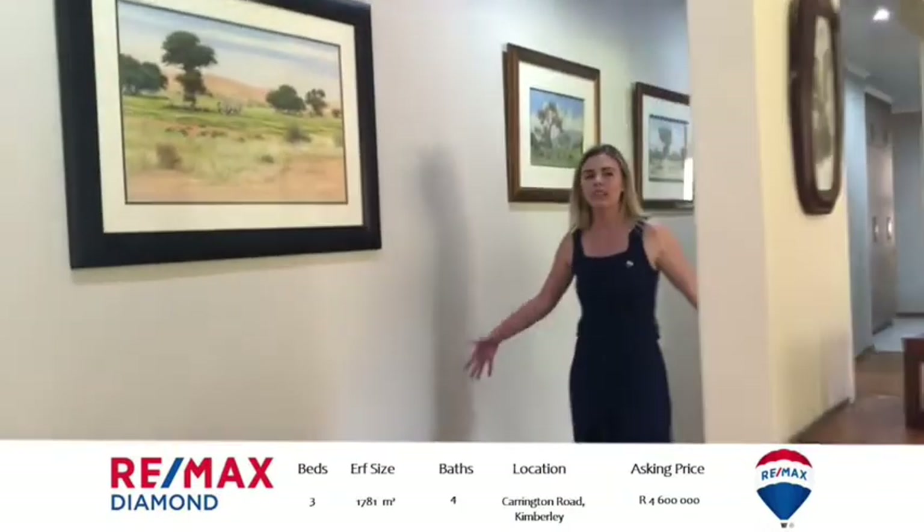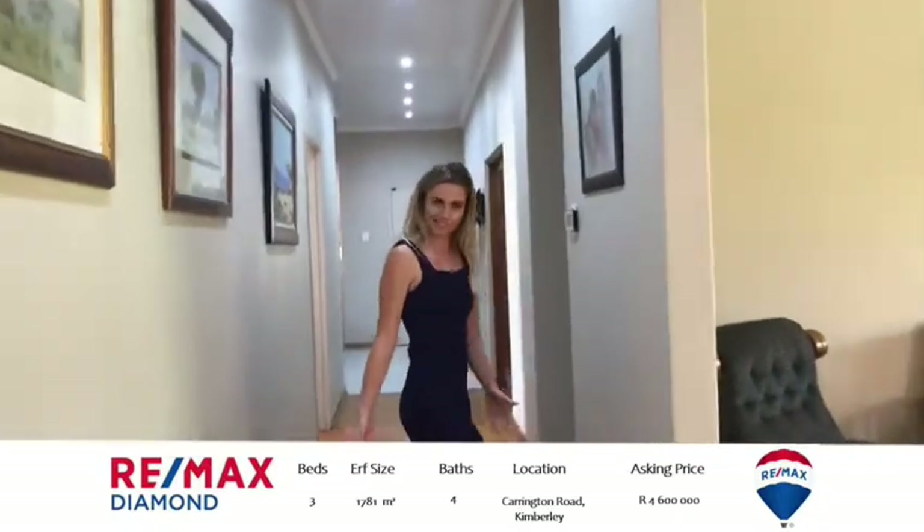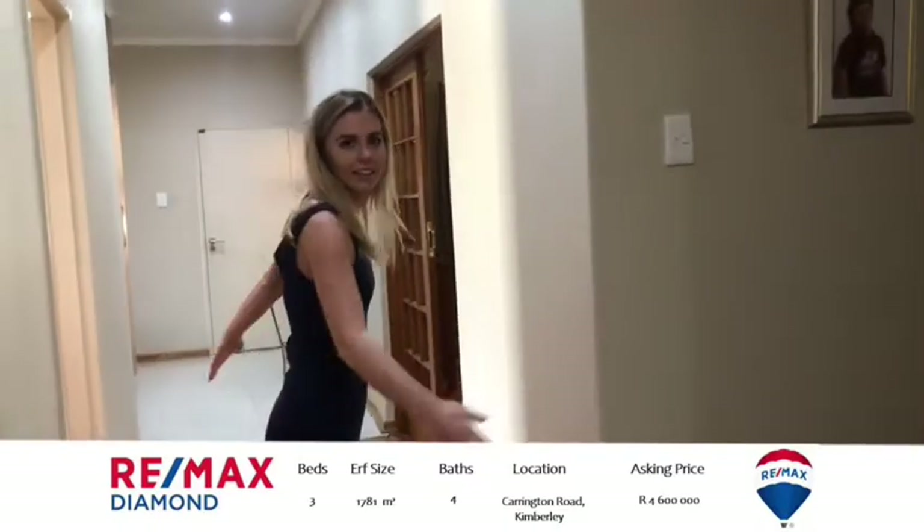And then you've got these long passages — open, spacious. You can feel how you can turn around in it. It's wonderful.